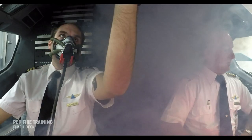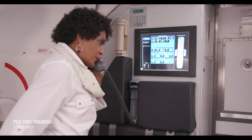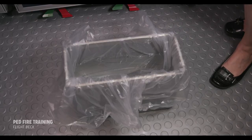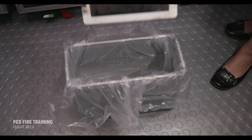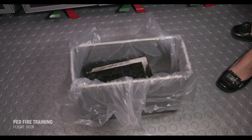When an overheating device is removed from the flight deck, it is important to coordinate with cabin crew who will be further responding to the hazard. Once the device has cooled sufficiently, the safest place for it to be stored is completely submerged in liquid.